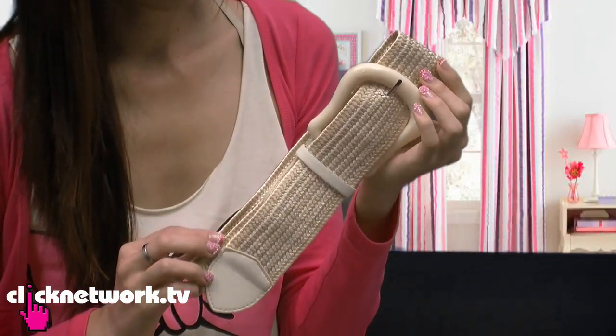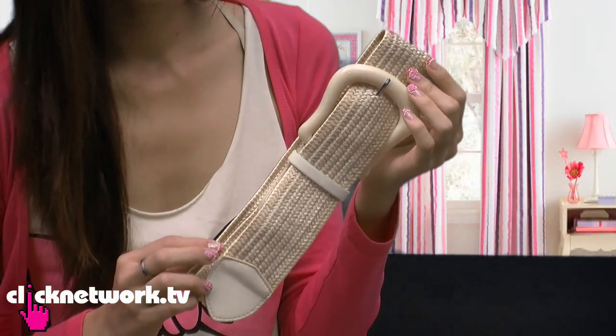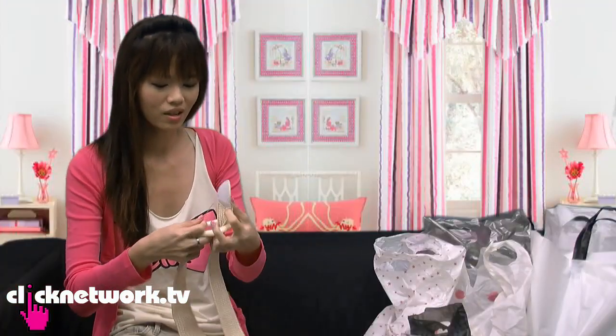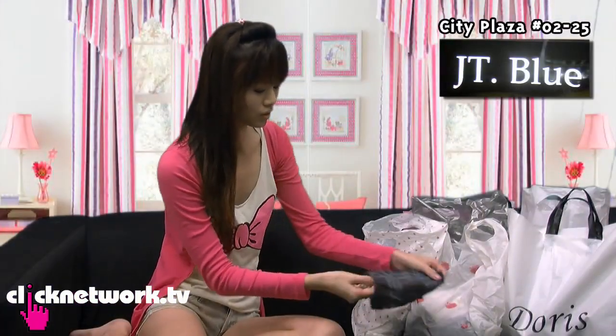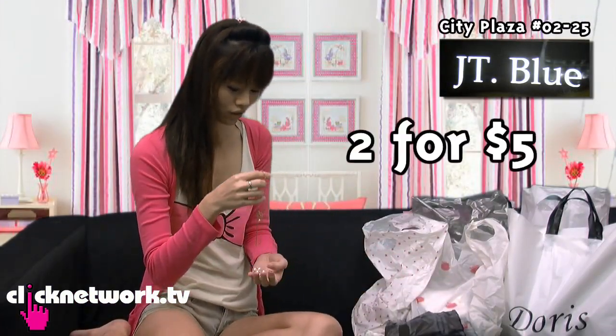This is a belt that I got for $5, but it really looks very expensive — like something you could find at Topshop. The best thing is even if I'm super fat I can still use it, because you can poke a hole anywhere.